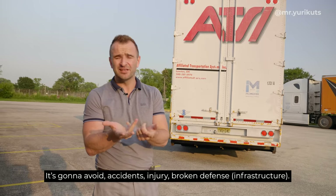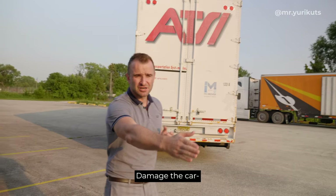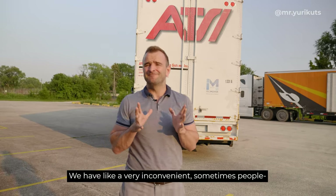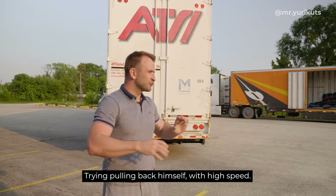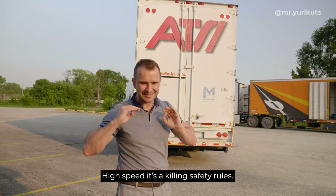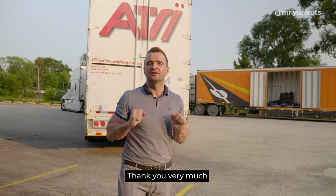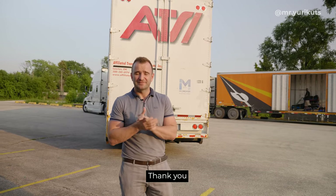If something goes wrong, make three more attempts — pulling back again at five miles per hour with the helper on the right side. This is going to avoid accidents, injury, broken fences, and damage to cars. High speed while pulling back kills the safety rules. Thank you very much, drive safe.